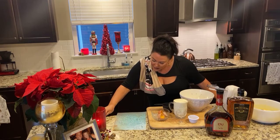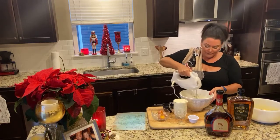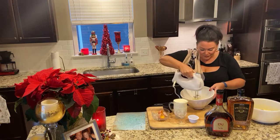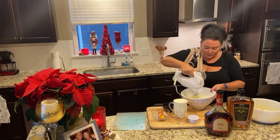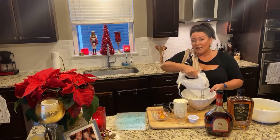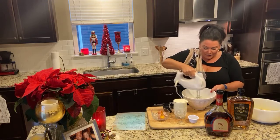So first of all, let's go ahead and whip our egg whites — just the egg whites with no sugar. And everything that I'm using is organic. I have organic cream, I have organic whole milk, and I do have cage-free organic eggs as well.